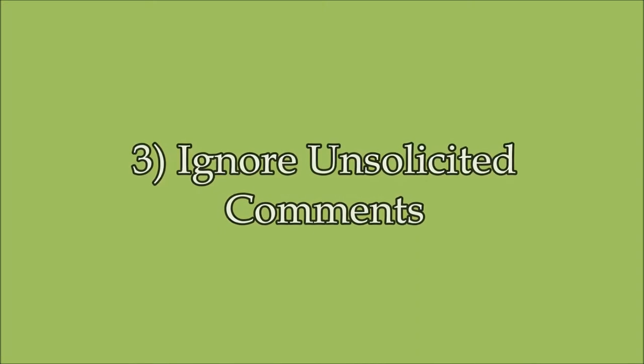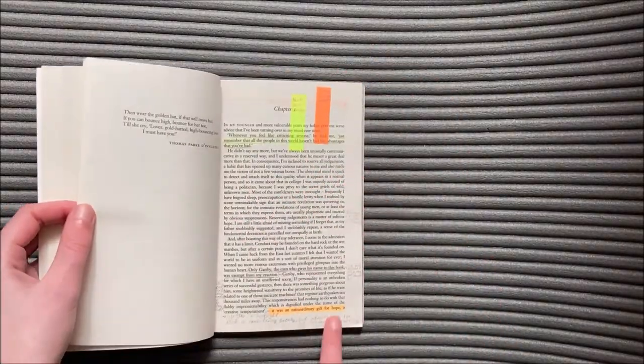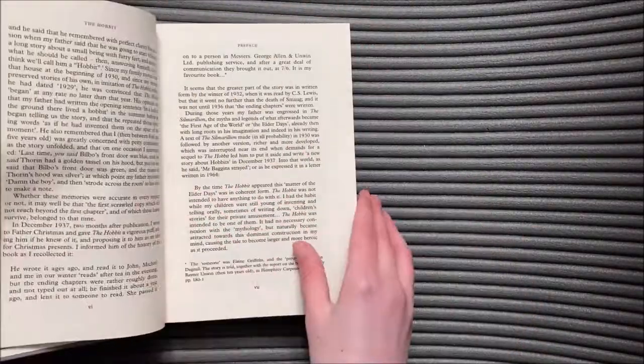Number three is ignore unsolicited comments. There's no right time to read a classic, so ignore anyone who tells you otherwise. Maybe they read The Great Gatsby in school, but you didn't, and there's no shame in that. If you want to read The Hobbit and you're no longer a teenager, who cares? Go for it.